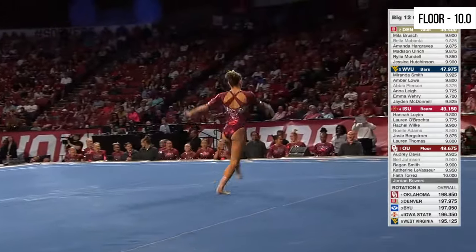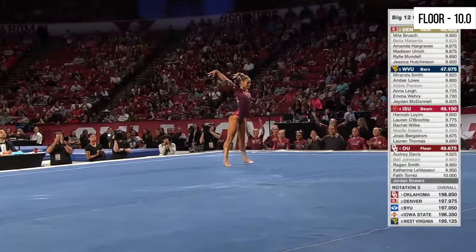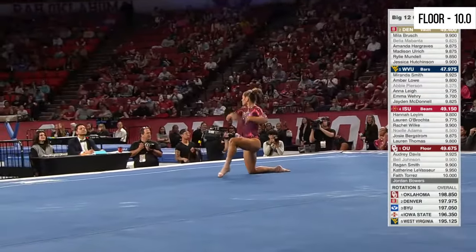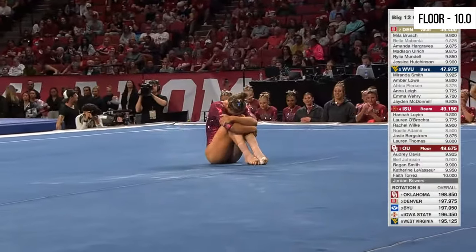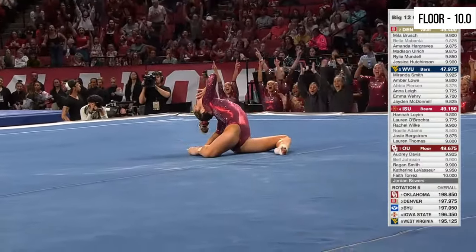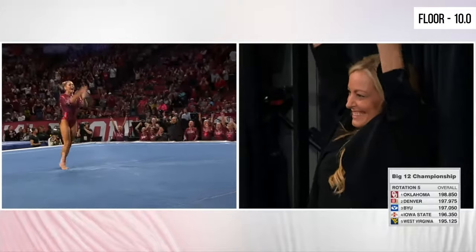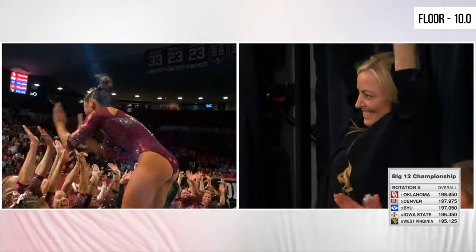At the moment, Oklahoma has a 198.85 — they have already broken their program record. Jordan Bowers already has two perfect tens today.